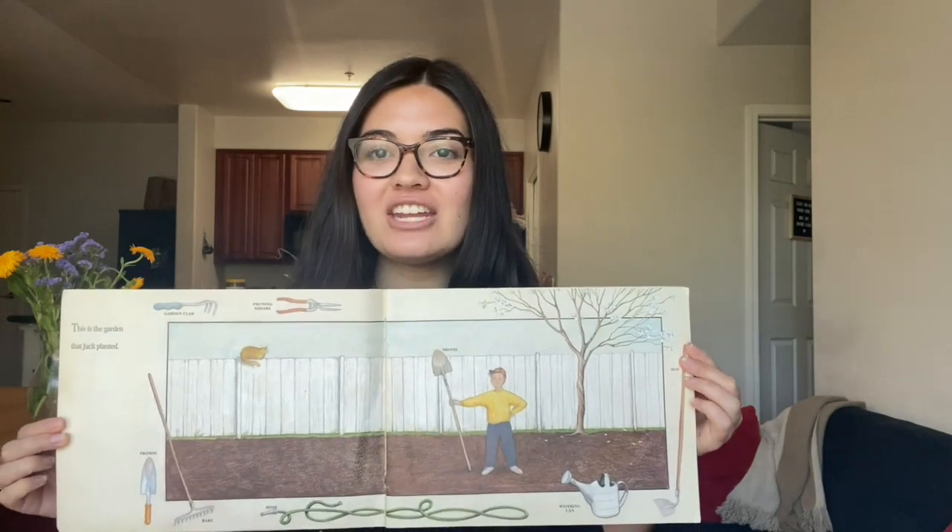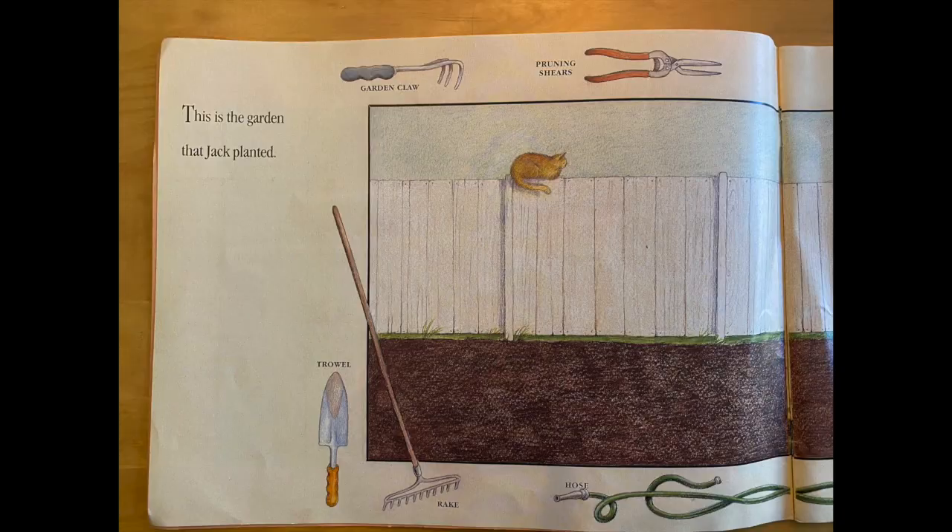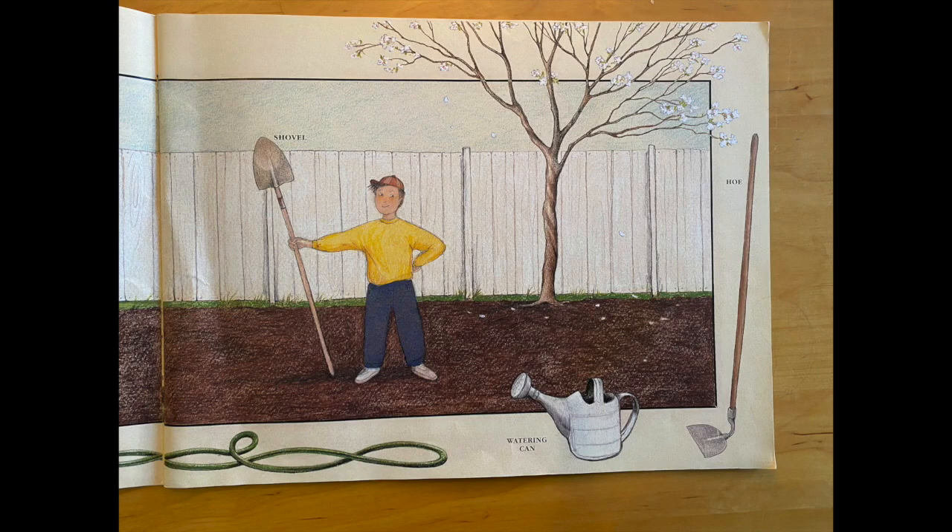This is the garden that Jack planted, and as you can see there are so many different gardening tools that Jack will need. He has a garden claw and pruning shears. He has a trowel and a rake and he has a hose. Jack also has a shovel and a hoe and a watering can.